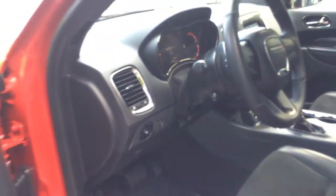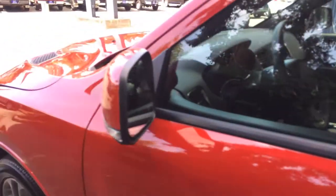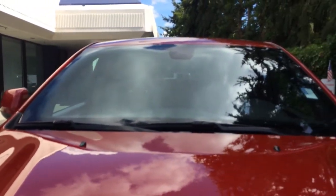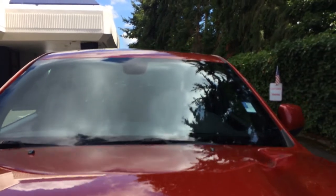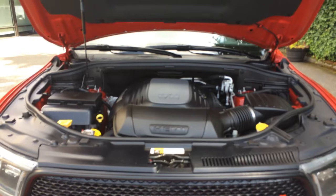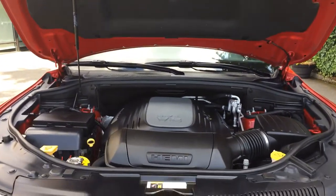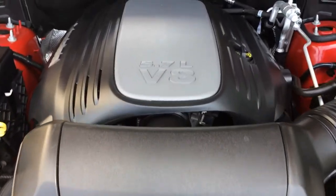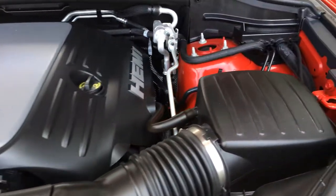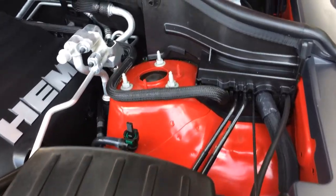Auto dim mirror. Let me go ahead and pop the hood on this real quick. Quiet as a church house mouse — this is a nice one, guys.